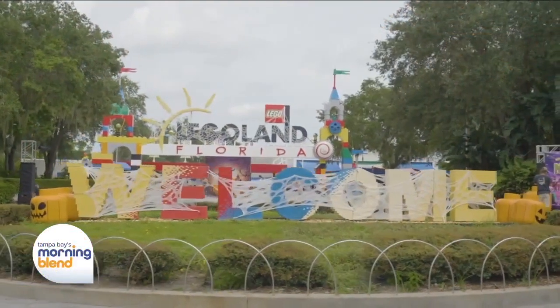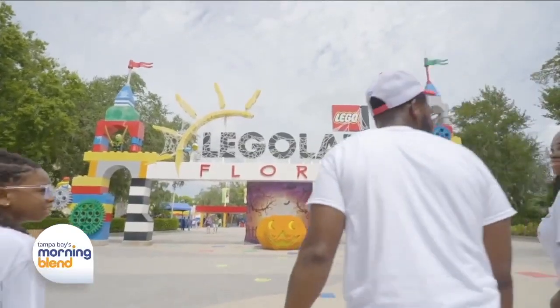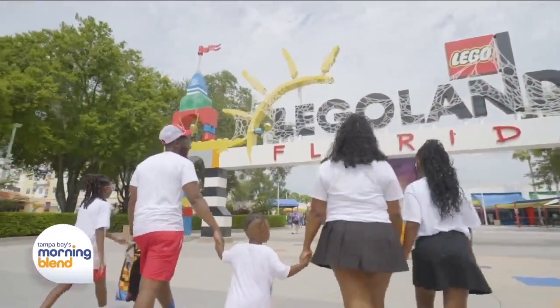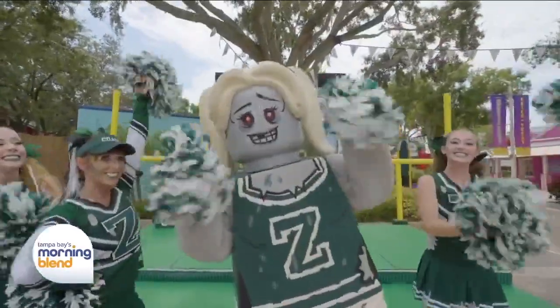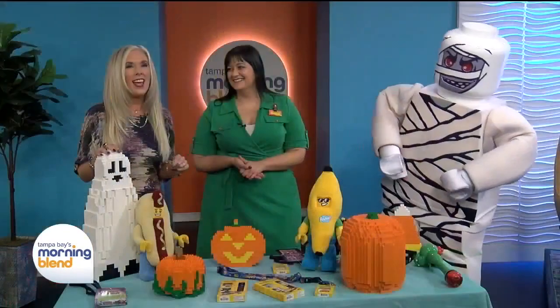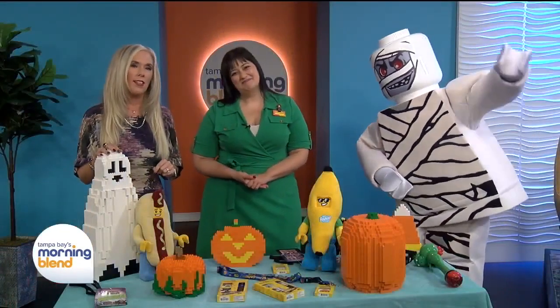Okay, everybody, it is the last weekend to celebrate Brick or Treat, which is the signature Halloween event back and bewitching the Legoland Florida Resort. Let's go ahead and welcome in for some more spooky fun details.